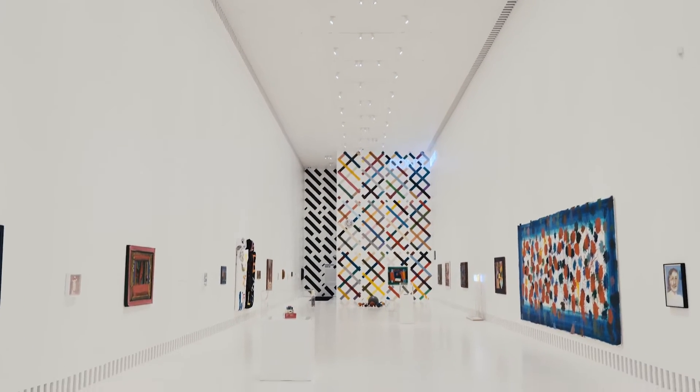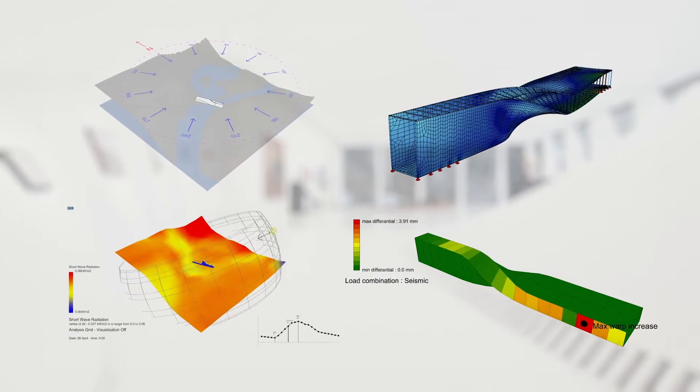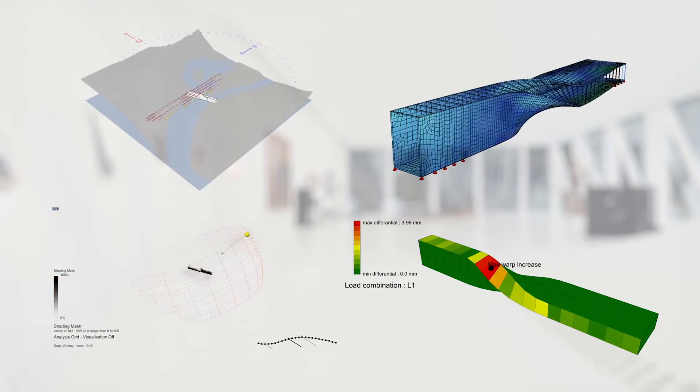The integration of the façade, structure and MEP had to be smartly hidden within the walls of the gallery. An integrated parametric workflow was adopted from the early stages of the project to allow a seamless exchange of data and geometry between the architect and engineer.